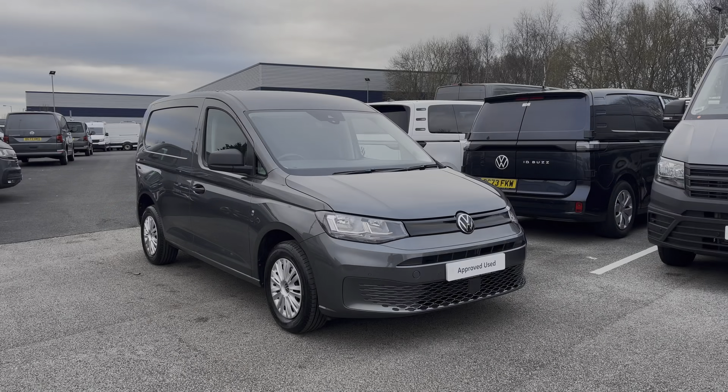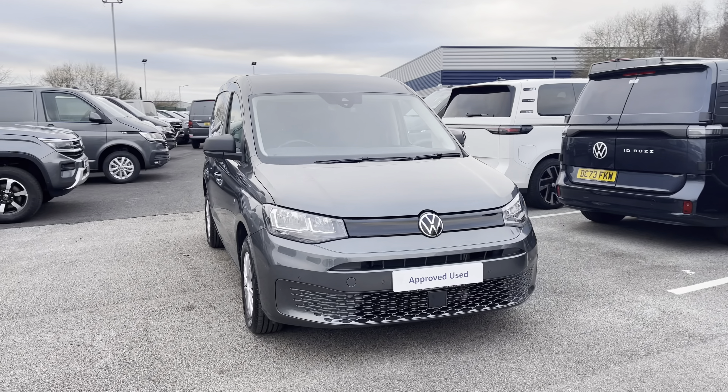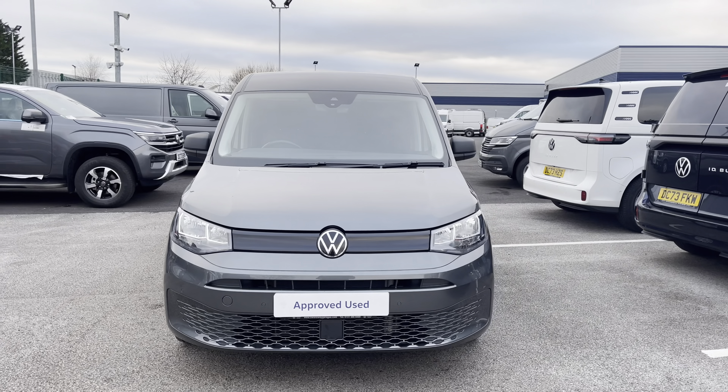Hi, I'm Abbey at the Volkswagen Van Centre in Liverpool and today I'm going to be showing you round this approved use vehicle. Here we have this lovely Volkswagen Caddy C20 Cargo Commerce Plus, which comes as a short wheelbase vehicle in that stunning optional extra indium grey metallic paint.